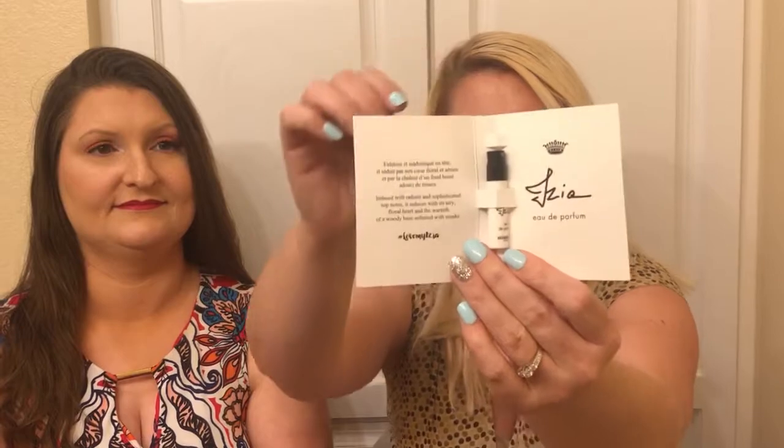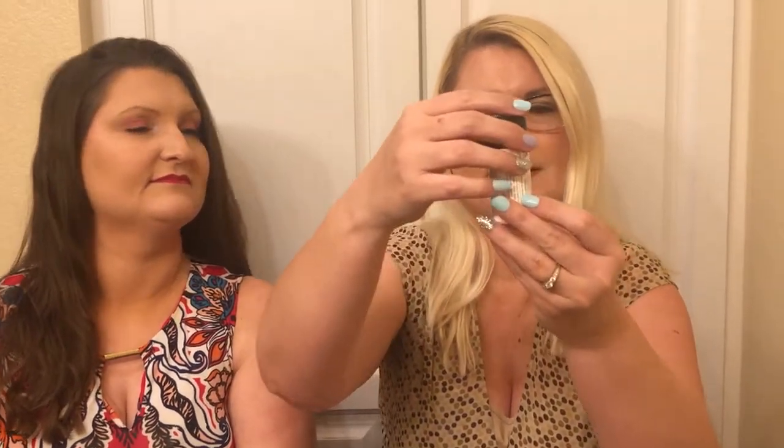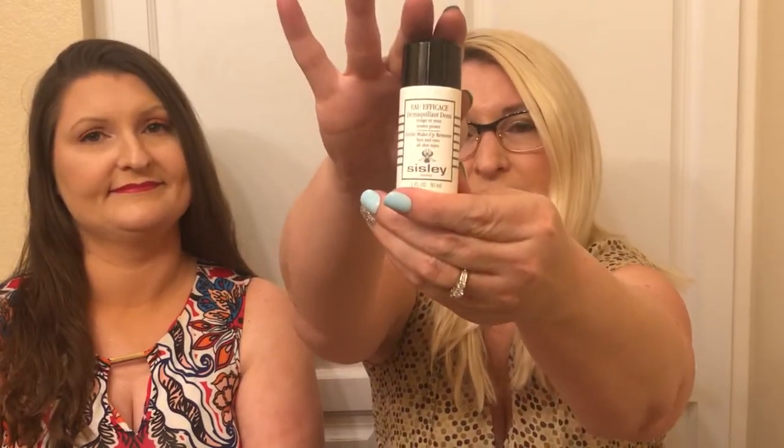I've never gotten this one before. I'm excited because I think it's from Paris, but I don't know where they actually distribute or manufacture it. This is their Cicely Paris Eau de Perfume — I hope I'm saying that right, it might be Cicely or I don't know. So this is one of the perfumes. Oh, this is Love My Rose. So there's that perfume. Then this looks like a bigger item — it's just the gentle makeup remover for face and eyes, all skin types.